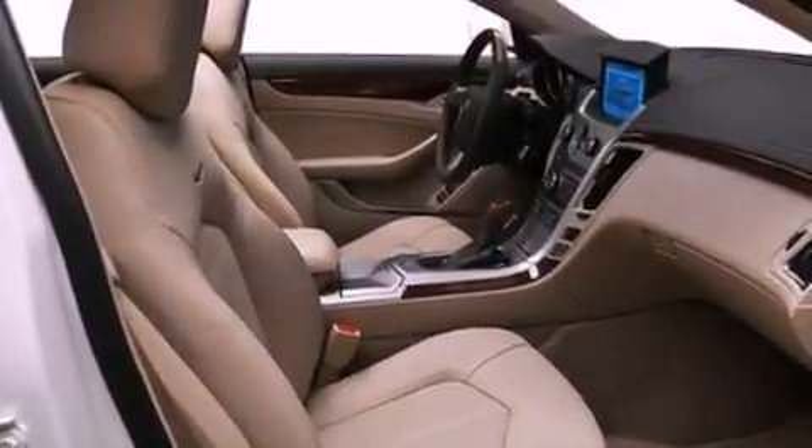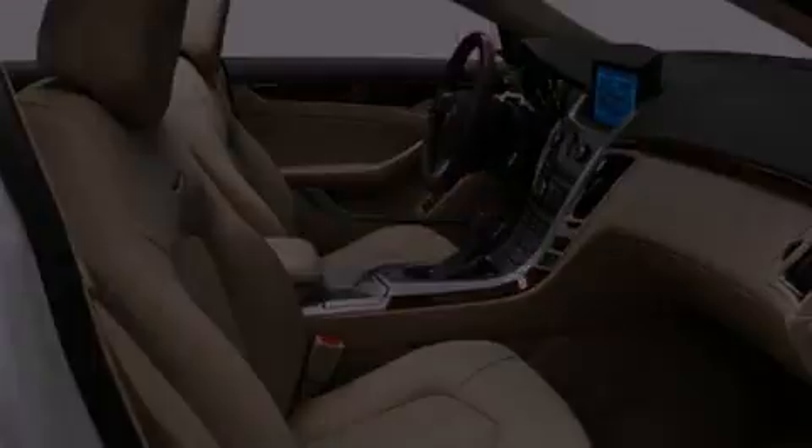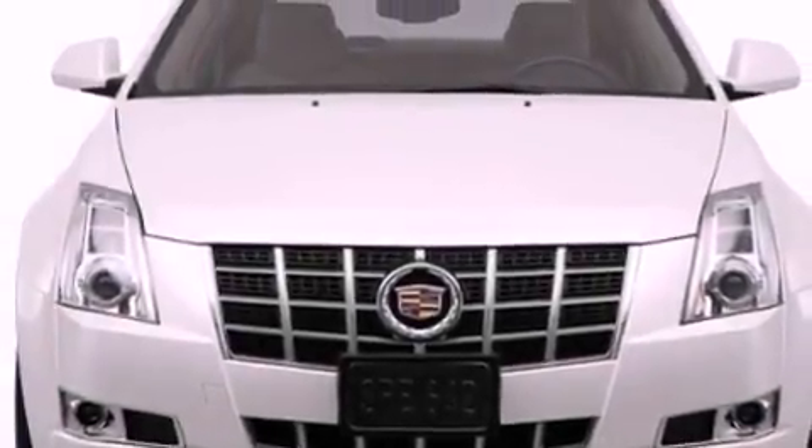Additional features include performance tires, aluminum wheels, a low-tire pressure indicator, heated front seats, and an anti-theft protection system.